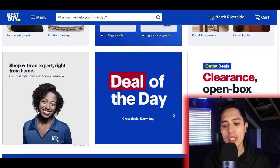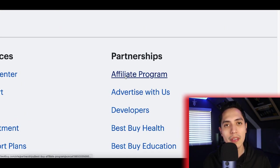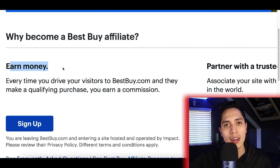The way this usually works is you scroll to the bottom of a website, and you'll see a link that says affiliate. Once you click on that link, you can sign up to the website's affiliate program and start earning money anytime a customer buys a product from them.